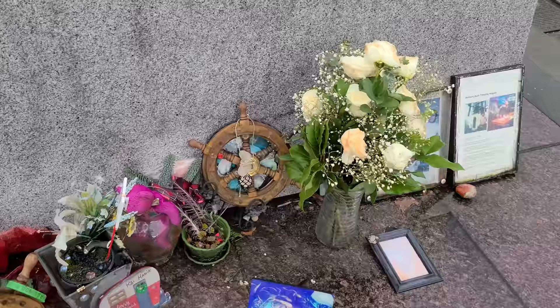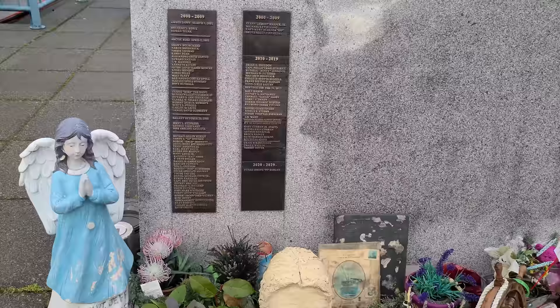This monument has provided their memory a residence, a site for family and friends to visit, to place flowers, and to reflect and to heal.